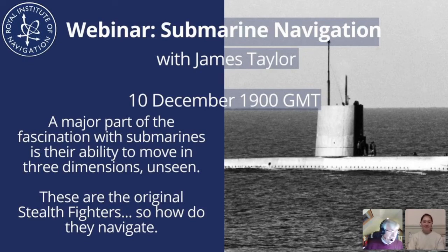Thank you very much indeed for that introduction. Good evening everyone. I'm going to talk today about submarine navigation — not so much the modern part of submarine navigation, what actually happens today, but very much the unchanging principles that govern how you become a submariner and navigate submarines.